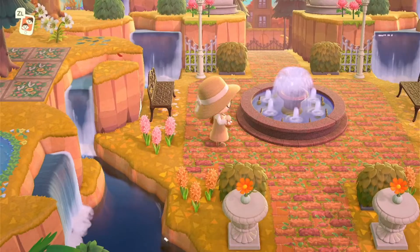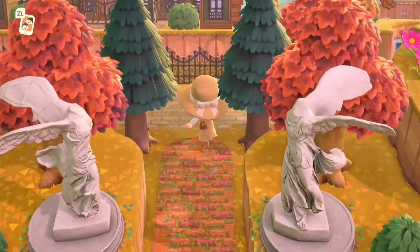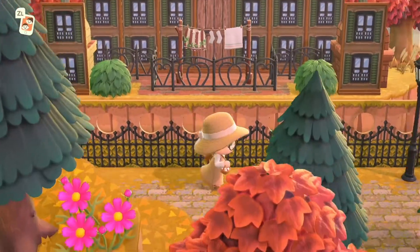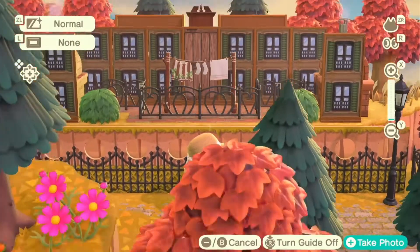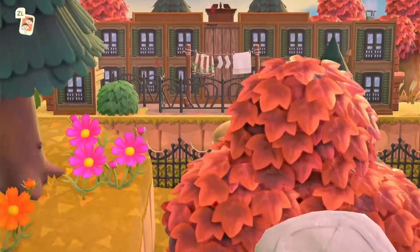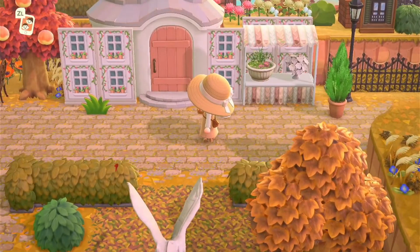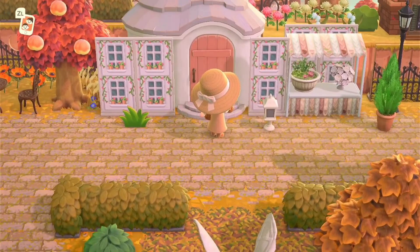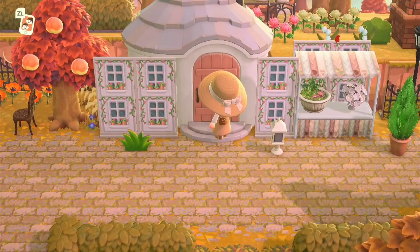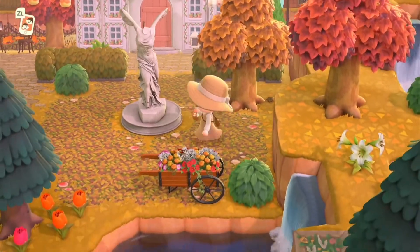I also love the color of that fountain — the custom color on that is really great for this time of year. What I will say about this island is that Alice has used some incredible simple panel builds here. Just look at that — it's absolutely gorgeous and I'm really getting rustic European town vibes. Another thing I've noticed is she's put simple panel builds outside her resident houses to expand them, which I think is a really clever idea.